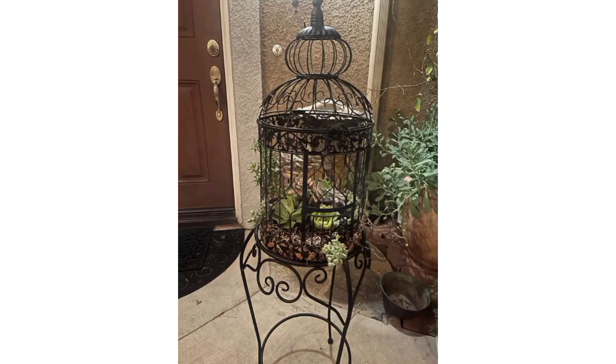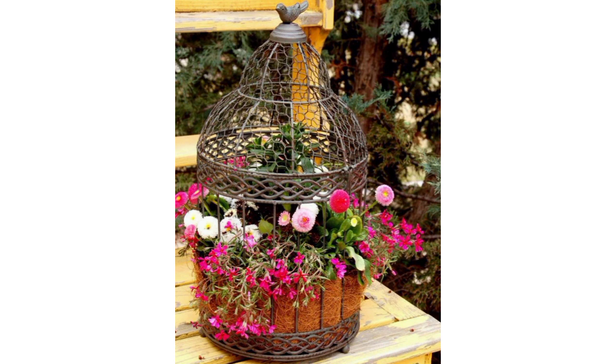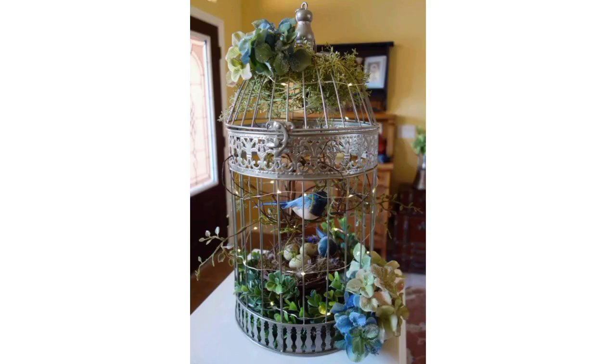Build wooden frames with lattice or slats to create cages around flower beds or individual plants. Paint or stain the wood to match your garden decor. You can also use all types of materials like chicken wire, metal rods, or even recycled materials like plastic bottles or PVC pipes to construct unique flower cages.